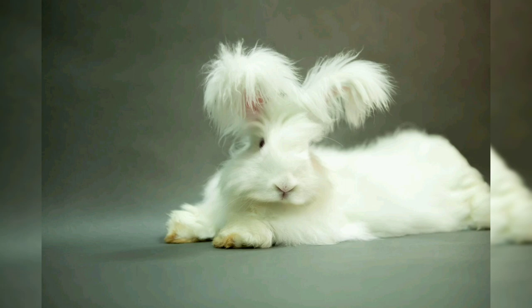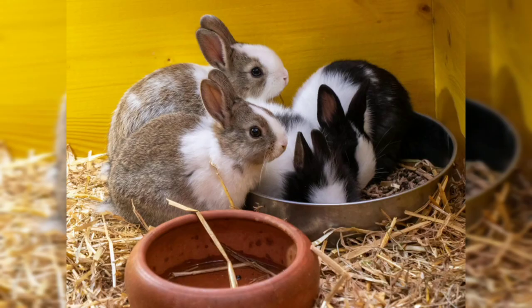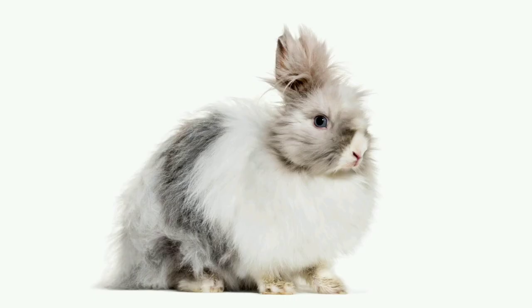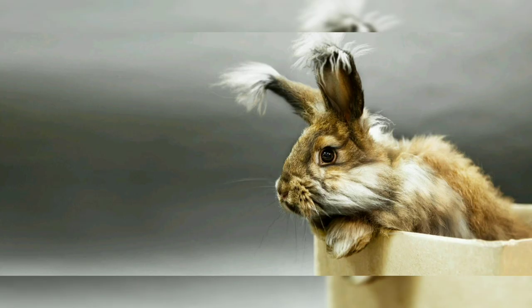Angora rabbits are believed to have originated in Ankara, Turkey, where they were first bred for their wool-like fur. The exact origin of the breed is unknown, but it's thought to have been developed by cross-breeding wild rabbits with domesticated breeds. Angora rabbits were prized for their fur, which was used to make luxurious textiles and clothing.